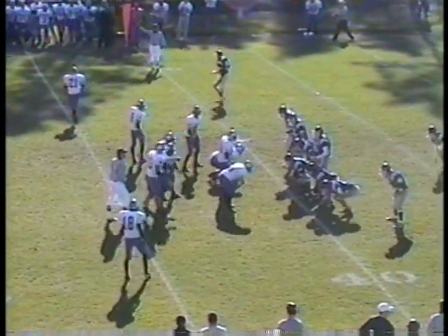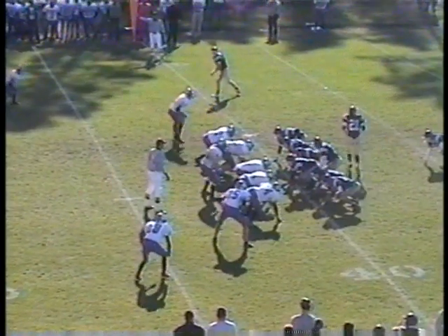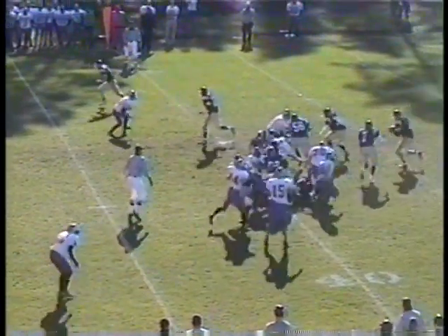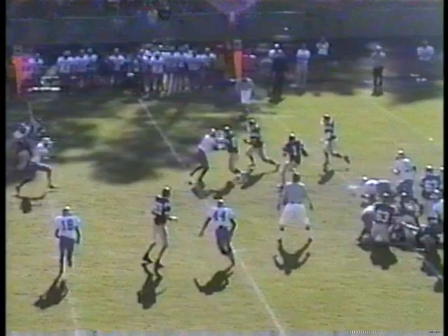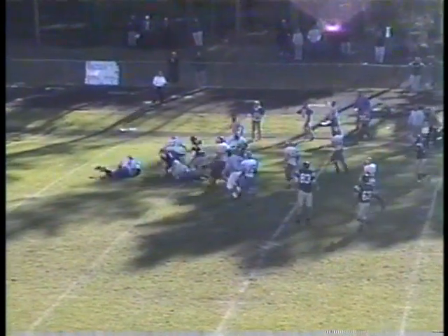Wide to the far side, single coverage by Zimmerman. On their own 40, first and 10. Boshaw in motion, Simpkins to snap, deep toss left side Mandina. Breaks the tackle at the line, cuts to the right — 45, 50, 45, 40, down to the 38-yard line. Fumbled it. Daryl of 34 — Moore and West Iron has the ball.